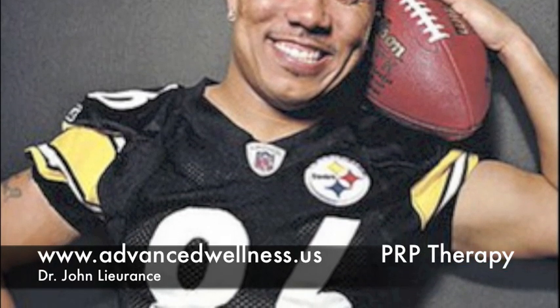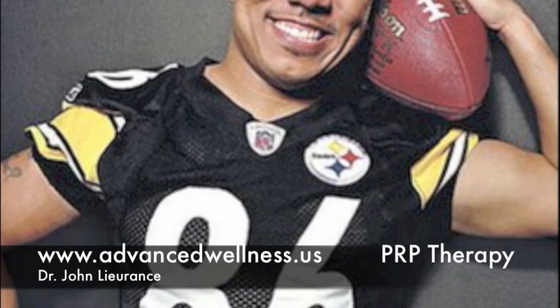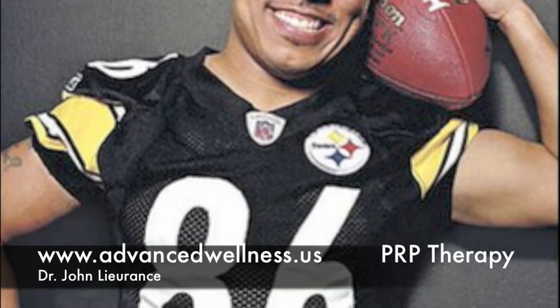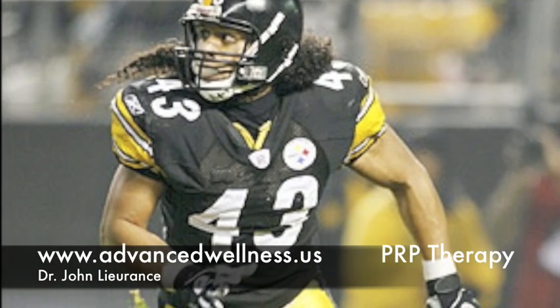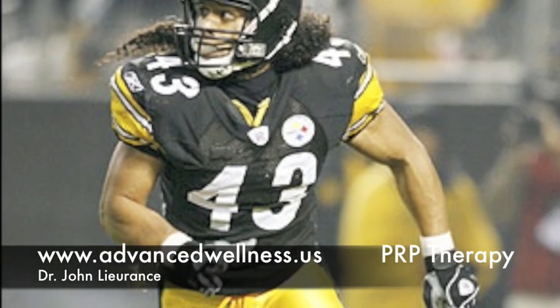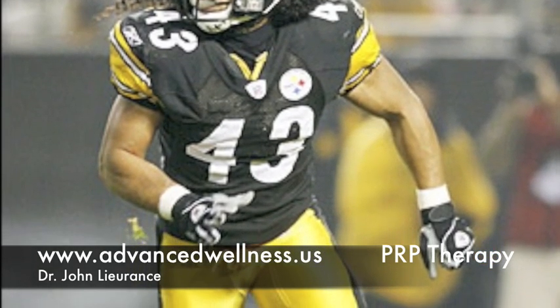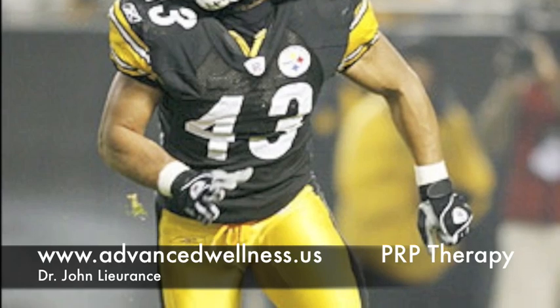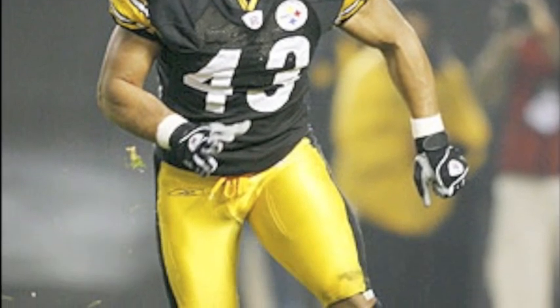The team's orthopedic surgeon performed platelet-rich plasma therapy on his knee, and two weeks later he was ready to play and did quite well in that game. Another well-known figure involved with the Super Bowl was Mark Palumalu, who was not scheduled to play until he had platelet-rich plasma therapy on his knee injury — and as you can see, he did great.